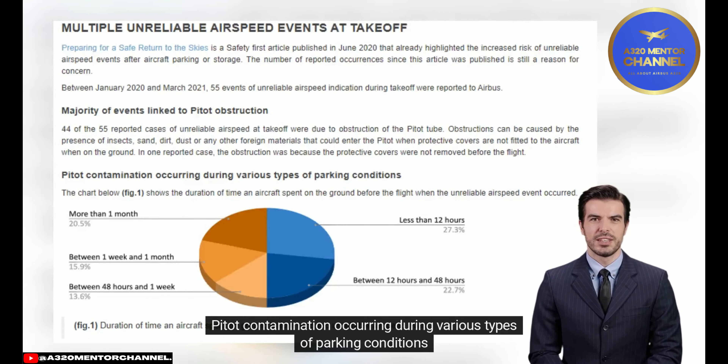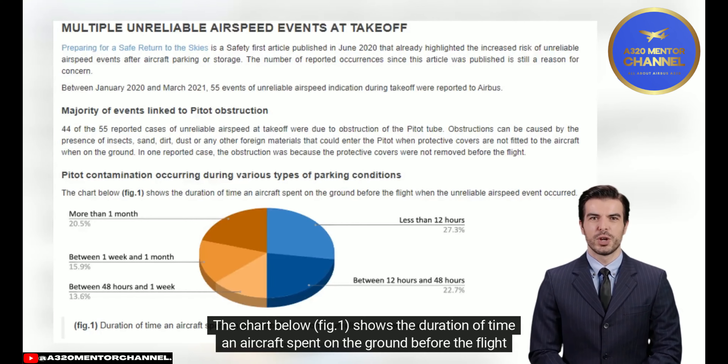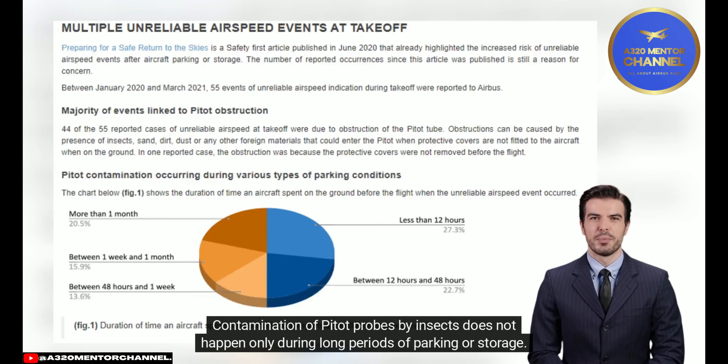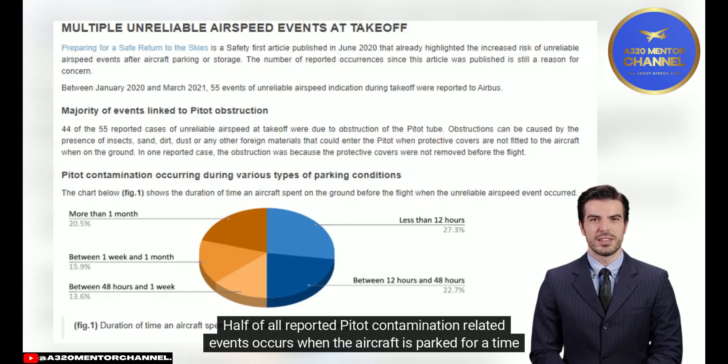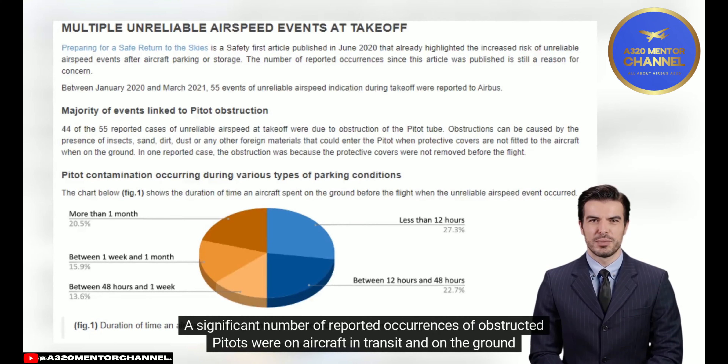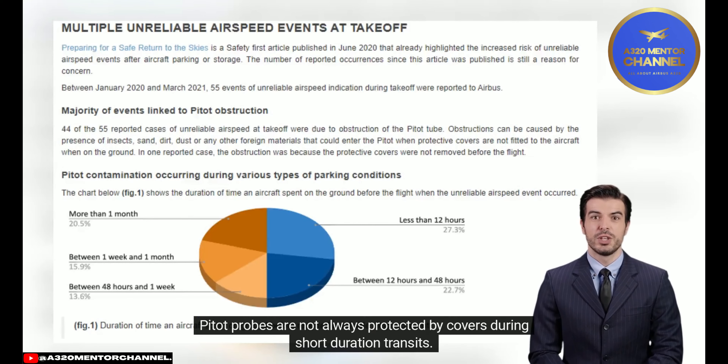Pitot contamination can occur during various types of parking conditions. Figure 1 shows the duration of time an aircraft spent on the ground before the flight when the unreliable airspeed event occurred. Half of all reported pitot contamination-related events occur when the aircraft is parked for less than 48 hours. A significant number of occurrences involved aircraft in transit on the ground for less than two hours. Pitot probes are not always protected by covers during short-duration transits.